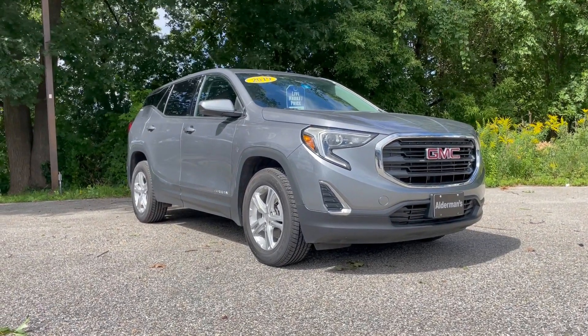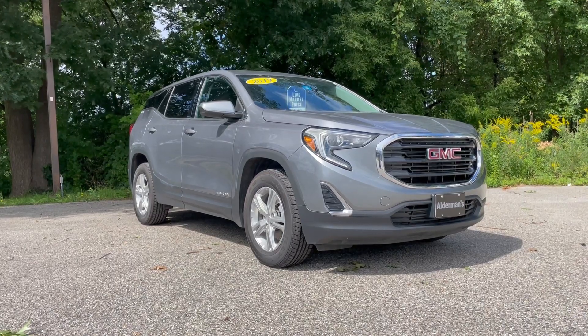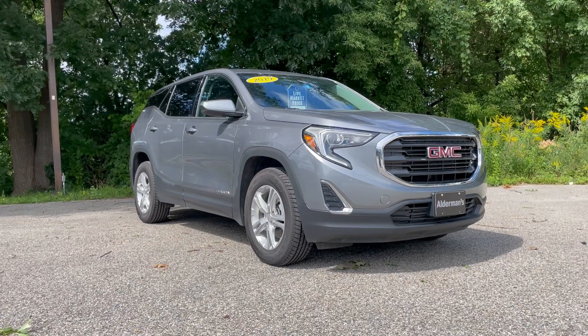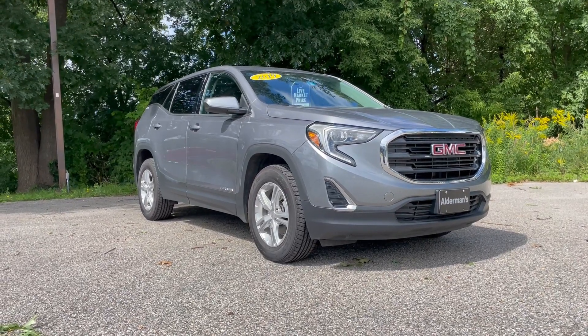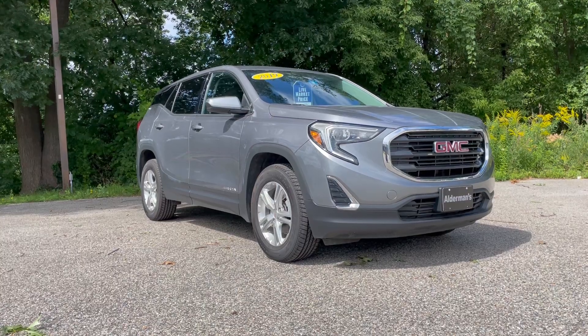Hello Ellen, Mark Alderman from Alderman Chevrolet Buick GMC, Vermont's favorite car dealership, where we're best known for awesome deals and fabulous service. Ellen, thanks for inquiring about this one-owner 2019 GMC Terrain SLE all-wheel drive sport utility vehicle.